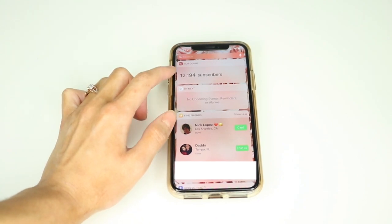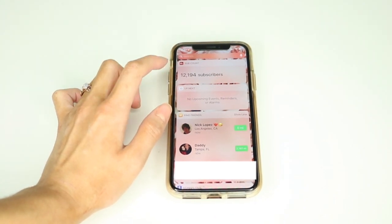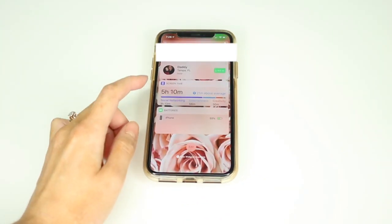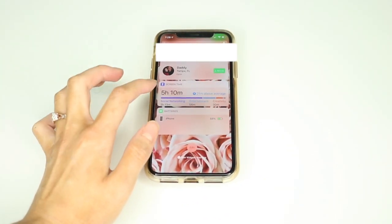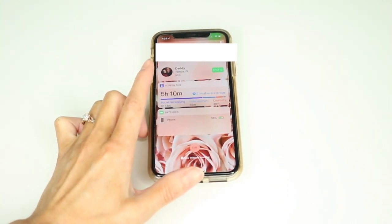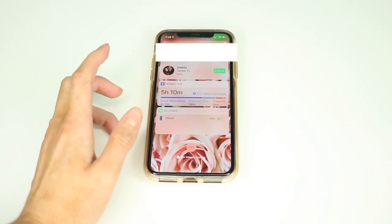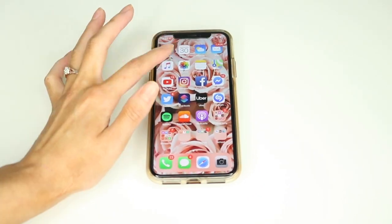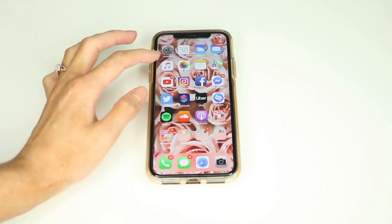Seeing my subscriber count in real time is great — which is the perfect time to say, if you're not subscribed to my channel already, be sure to do that down below. I also have Find My Friends, and the screen time function, which shows I spend most of my time on social networking — basically interacting with all of you. It also shows my battery life.